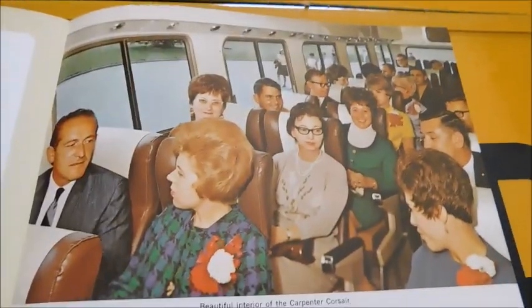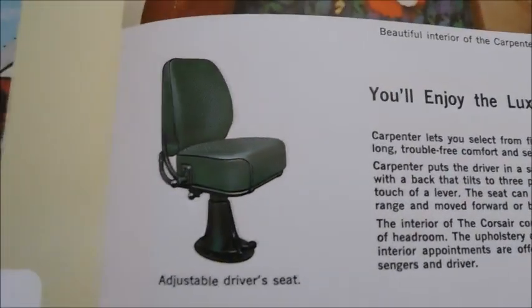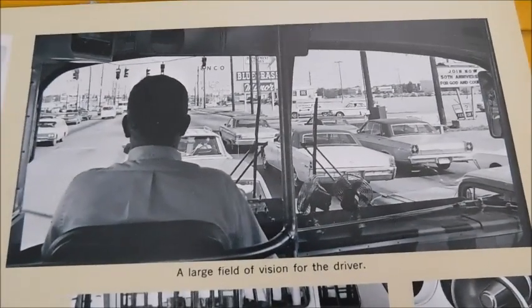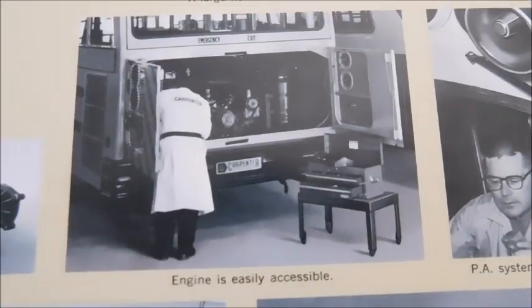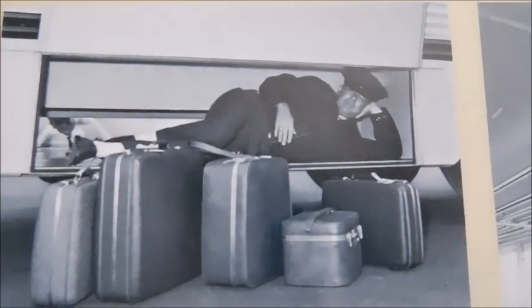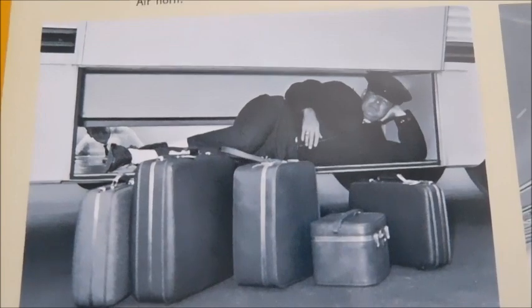Over here we've got an inside shot, a driver's seat option, and then different passenger seat options. On the back cover we've got a Carpenter Corsair doorway — that one is actually a school bus. There's the inside driver's view of a Carpenter Corsair, and there is the view of the back of a Corsair with a guy working on it. Some of these photos you've seen before from other Carpenter sales brochures. This photo I find very interesting because the driver is laying down in the luggage bay — I guess to show you how big the luggage bay is. I always thought that was an interesting photo.